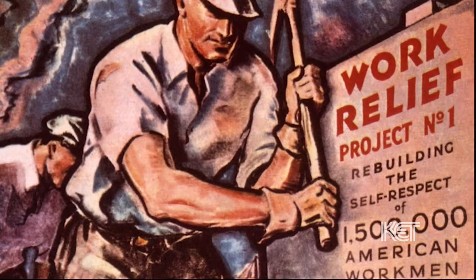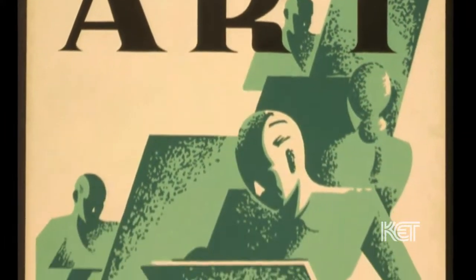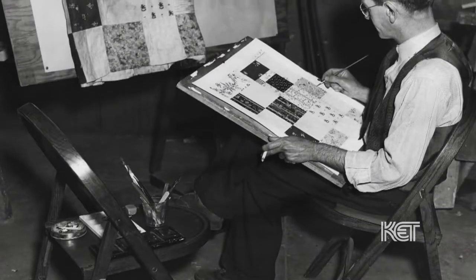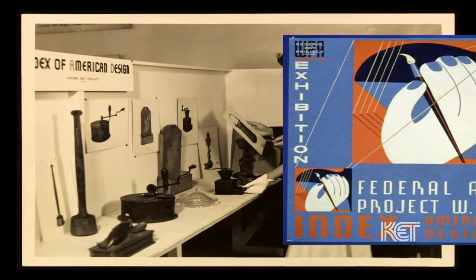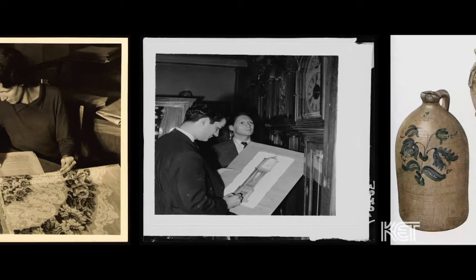It was a project devoted to establishing an archive of new art and documentation of arts that already existed and that might be lost forever, but also putting artists to work. One of the major projects established was the Federal Art Project, devoted to creating what was called an Index of American Design — a repository of the kinds of arts that had never been documented before.